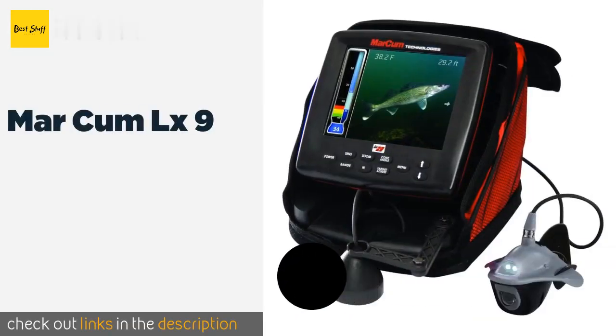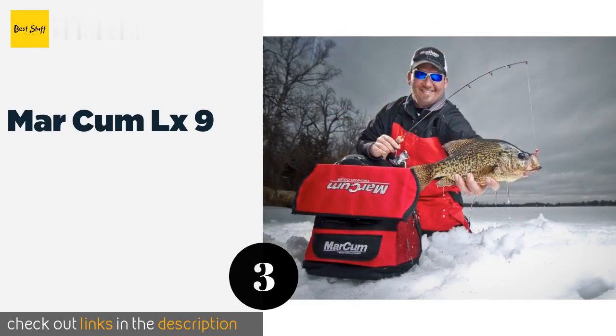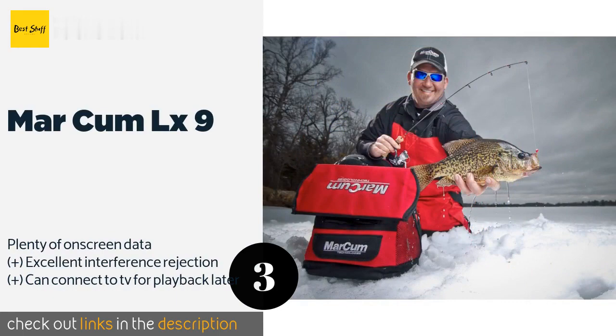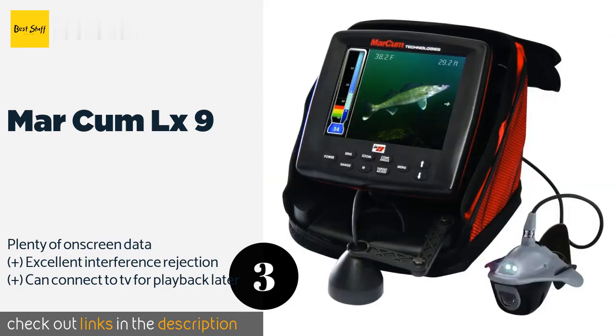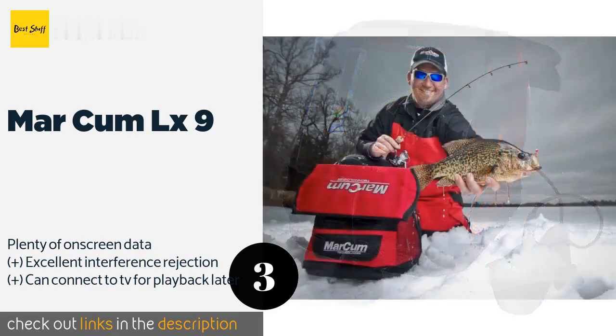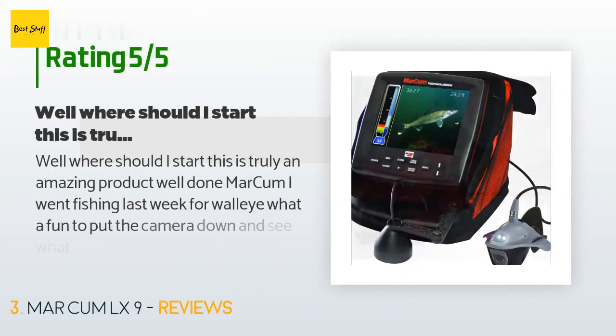The next one is the Marcum LX9. If you want to have some evidence of the one that got away, you'll appreciate the digital recording feature on the Marcum LX9. It even includes a split-screen mode with an interactive game you can play on one side to keep boredom at bay when nothing's biting. This product is available on Amazon for $1,035, with 10 reviews averaging 4.3 stars.